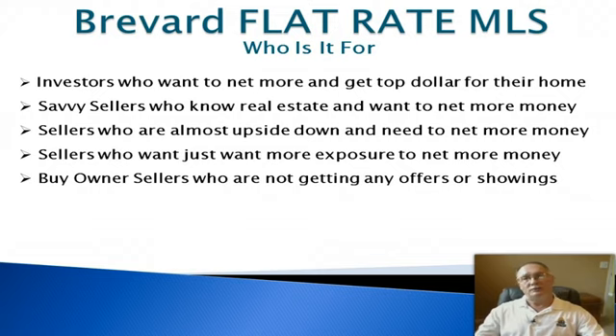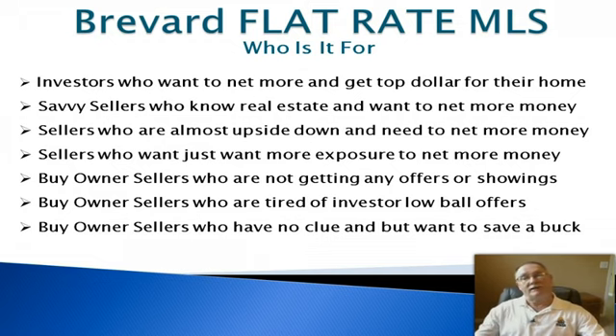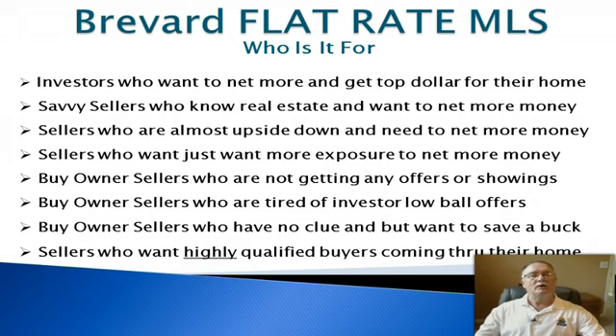It's also for for-sale-by-owner sellers who are not getting any offers or showings — you may have a sign in the yard with no one calling or walking through, which gets very frustrating. It's for FSBO sellers who are tired of investor lowball offers trying to steal their homes and equity. And it's for sellers who just have no clue but want to save a buck. The bottom line: you want highly qualified buyers coming through your home, and agents don't load buyers in their cars that they haven't qualified.